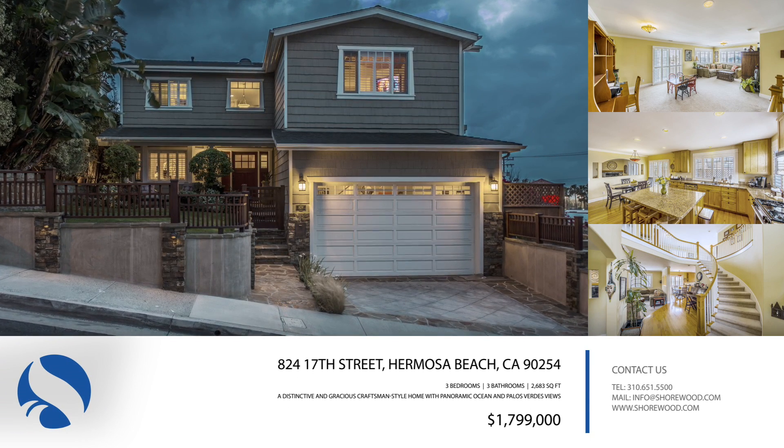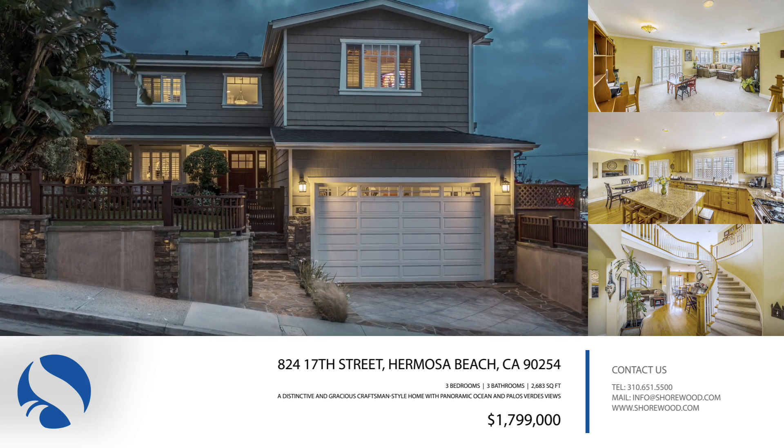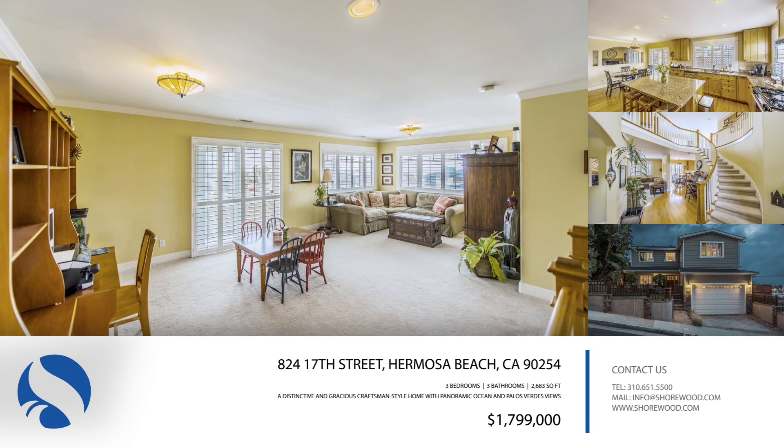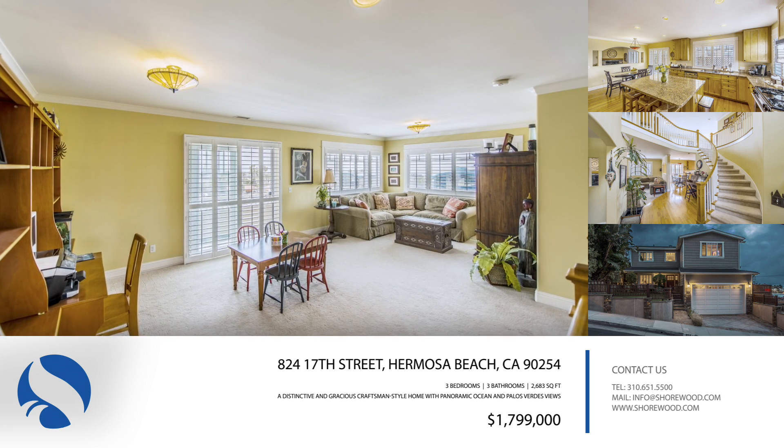In Hermosa Beach, 824 17th Street is a distinctive and gracious craftsman-style home that was built in 2001. This lovely three-bedroom and three-bathroom home enjoys panoramic ocean and Palos Verdes views.